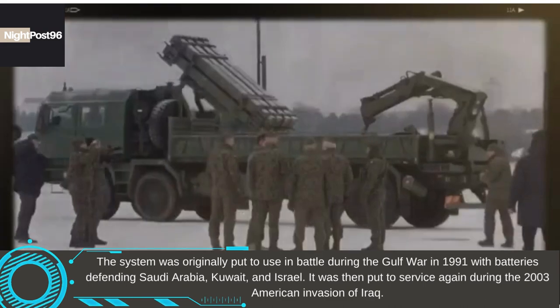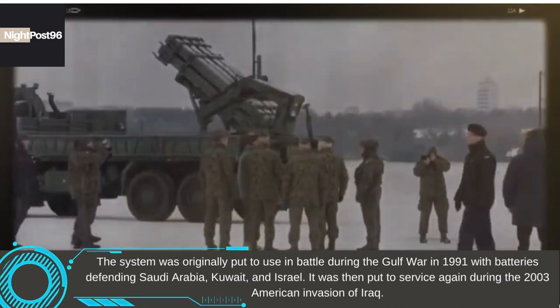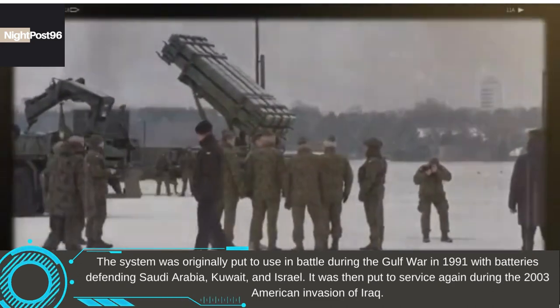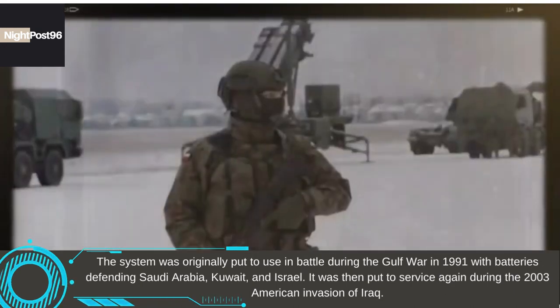The system was originally put to use in battle during the Gulf War in 1991, with batteries defending Saudi Arabia, Kuwait, and Israel. It was then put to service again during the 2003 American invasion of Iraq.